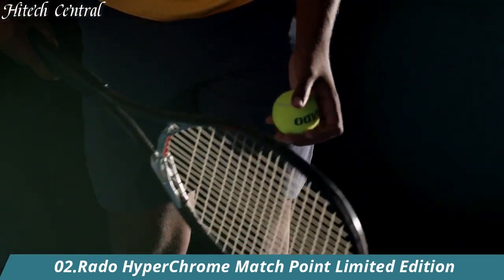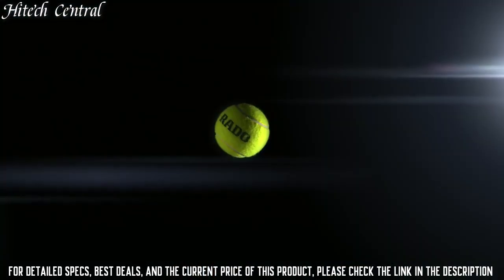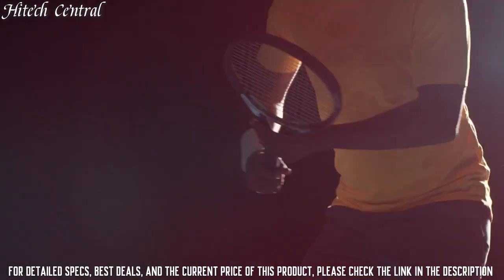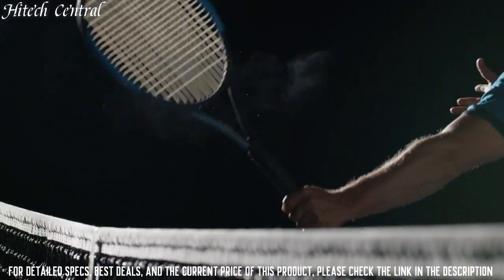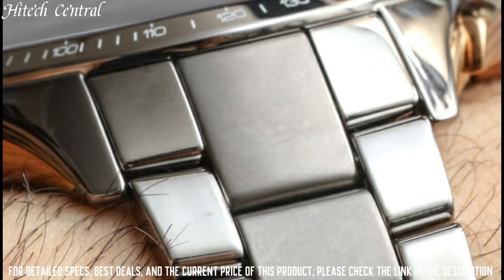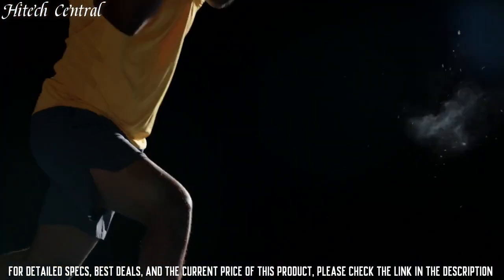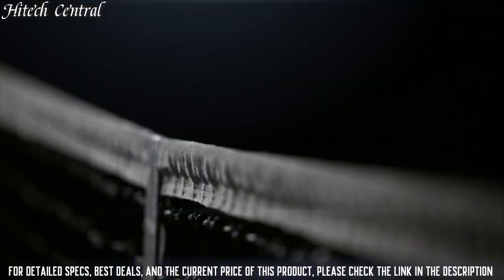Number 2: Rado Hyperchrome Matchpoint Limited Edition. Dial type: analog. Luminescent hands. Date display between the 4 and 5 o'clock positions. Chronograph with three sub-dials displaying 60-second, 30-minute, and 12-hour. ETA caliber A05H2 automatic movement with a 54-hour power reserve. Scratch-resistant sapphire crystal. Pull-push crown. Transparent case back. Round case shape. Case size: 44 millimeters. Band width: 20 millimeters. Fold-over clasp with a safety release.